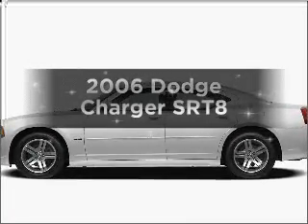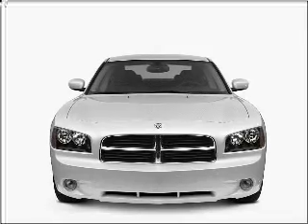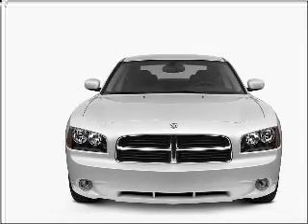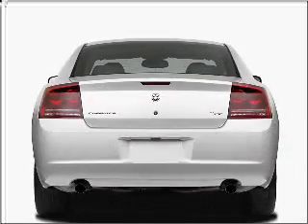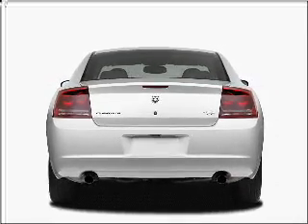Introducing the 2006 Dodge Charger. If you're looking for an automobile with great attributes, look no further. With a powerful 8-cylinder engine connected to a smooth-shifting 5-speed automatic transmission, premium wheels lend a distinctive appearance.